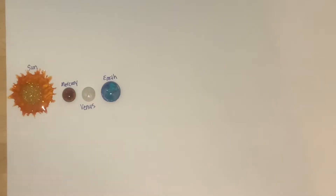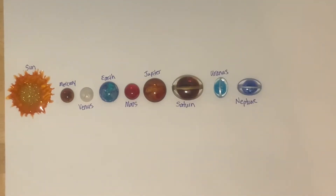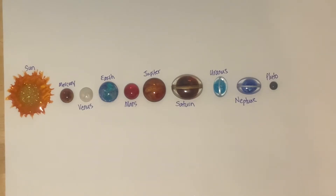Here's the sun. Next, Mercury, Venus, Earth, Mars, Jupiter, Saturn, Uranus, Neptune, and little Pluto.